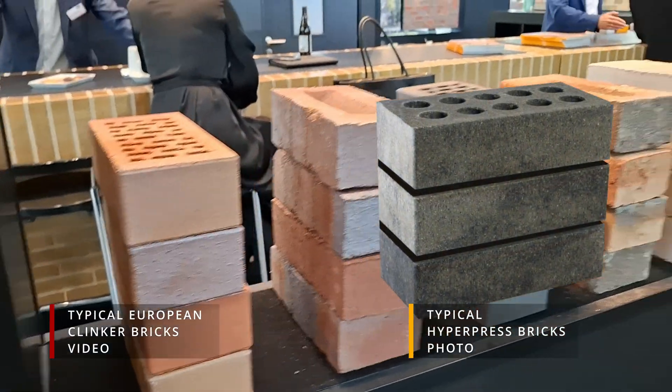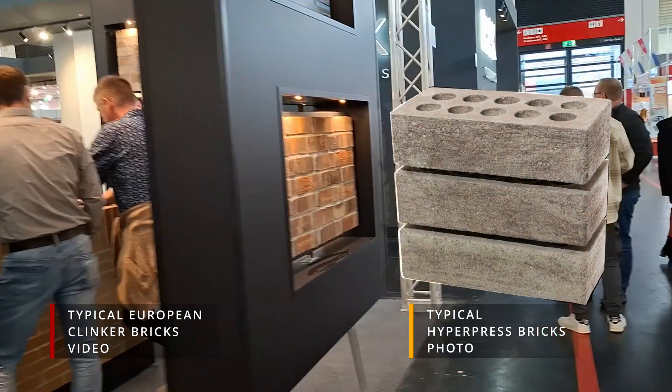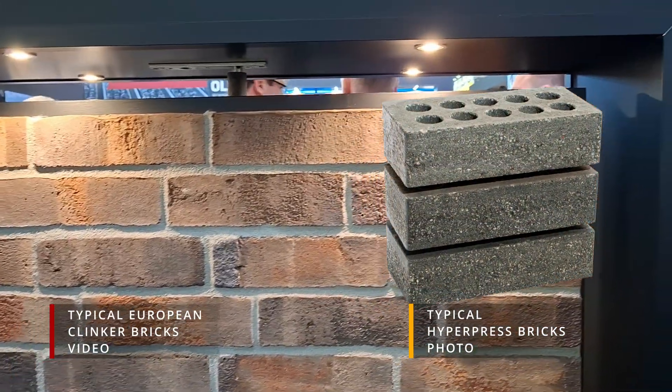You still get exceptional strength, durability, and a beautiful finish — so you're not trading aesthetics for sustainability. Architects love the versatility these bricks offer, and homeowners can rest easy knowing their building materials come with a lighter environmental footprint.